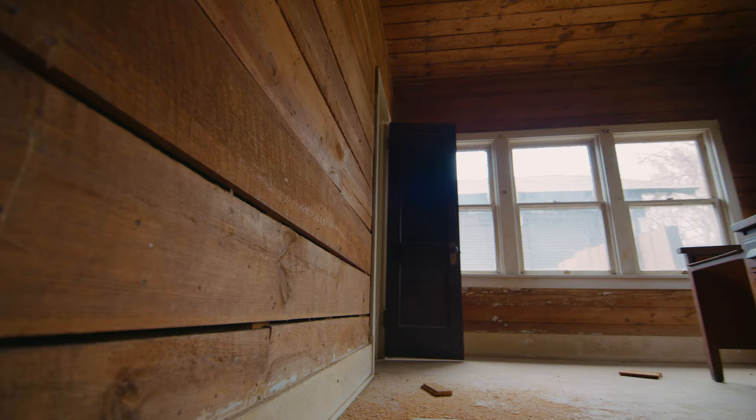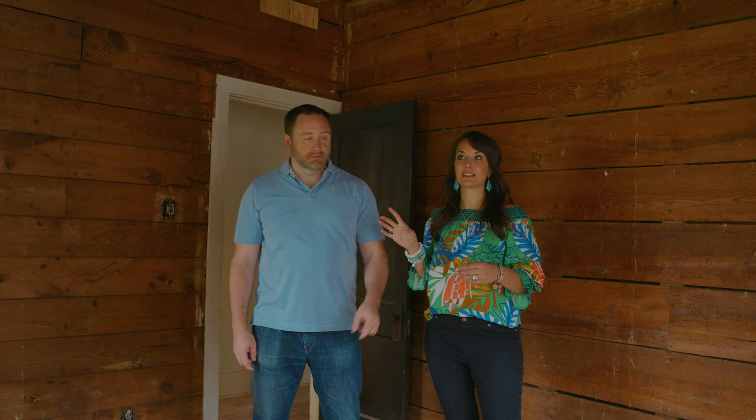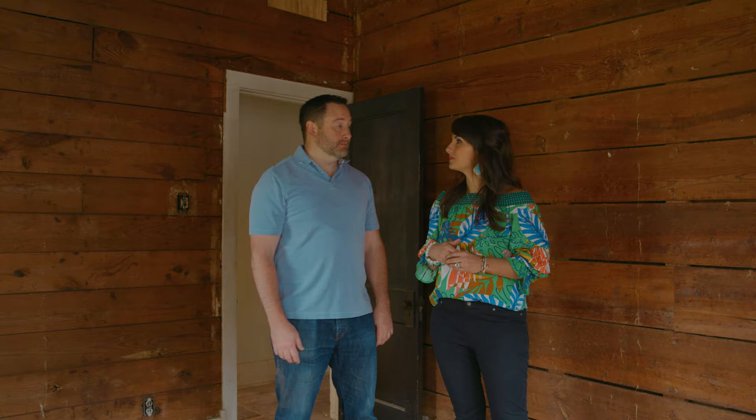This room is really cool. I'm really disappointed that we can't keep all the shiplap. Maybe we can keep a wall or two — we'll figure something out, because it really does look neat. This room had padded wallpaper. It wasn't padded wallpaper — it was a padded room. It was weird.